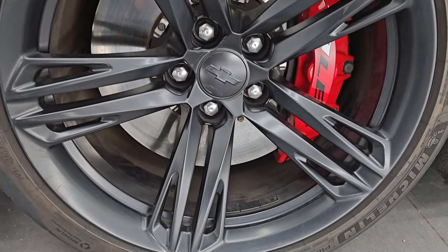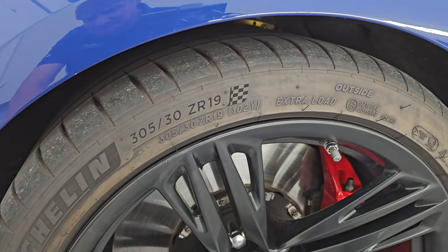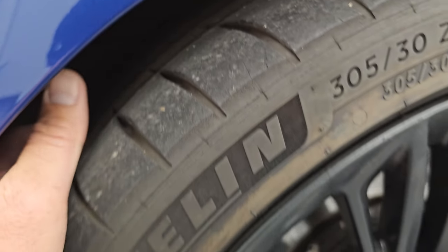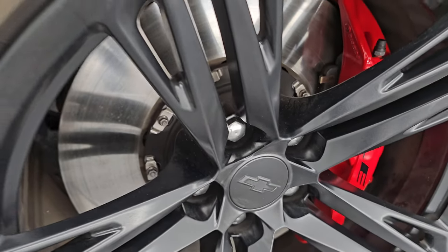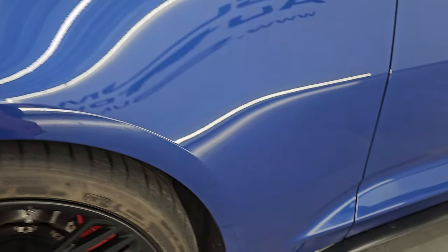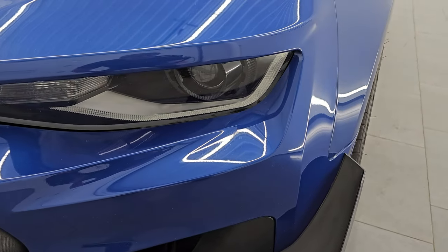The 1LE package gives you the 19-inch painted alloy wheels. These are 305-30ZR19s in the front — Michelin Pilot Sport 4S, some of the best sports car tires you can buy. These tires have probably 70-80% of the tread left in the front. You get the 1LE Brembo brakes in the front as well — the huge platter rotor. The front fender is in nice shape; didn't see any major dents or dings, just a little bit of road rash, which is very common on these Camaros.